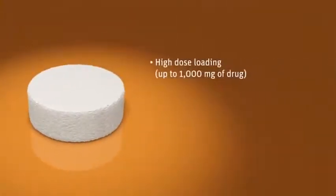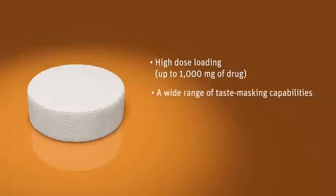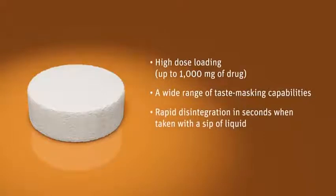ZipDose Technology enables high dose loading of up to 1,000 mg, a wide range of taste masking capabilities, and rapid disintegration in seconds with a sip of liquid.